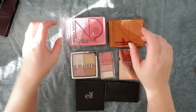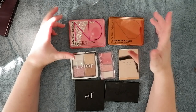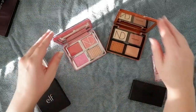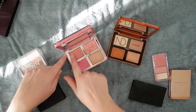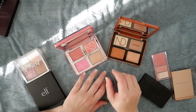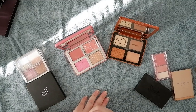I have my two Natasha Denona palettes, which I got off a deal on Beautylish where they were essentially buy one, get one free. This is the Love Glow Cheek Palette and this is the Bronze Cheek Palette. Both have creams and powders. I really need to combine both palettes to get a full cheek look, because the Love Glow doesn't have a bronzer shade for me, and the Bronze Cheek doesn't have a blush shade for me — which is a bit of a shame.